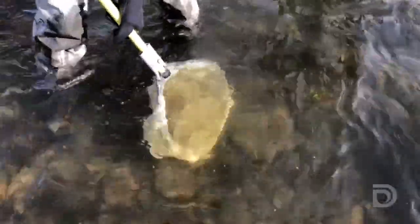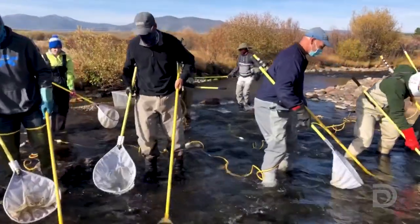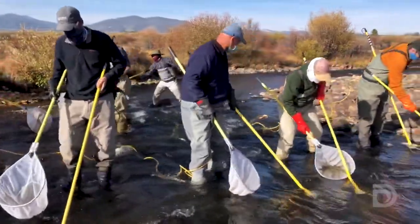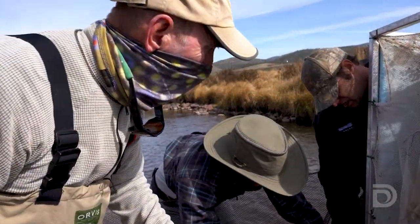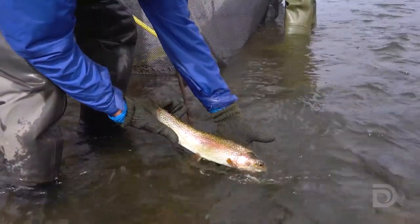Got to make a big swish with your net right over it. We couldn't do surveys like this without a good volunteer crew that's willing to come out. We get help from basically people involved in some way in the water community around the county, and I always get great participation and am very thankful for that.